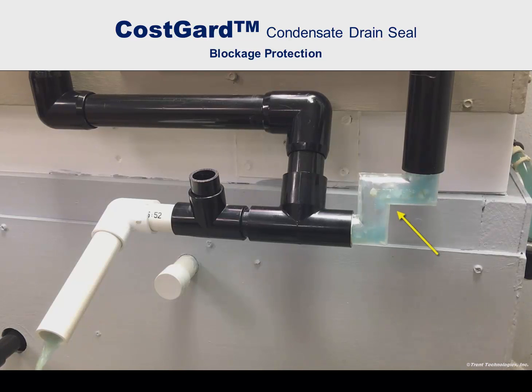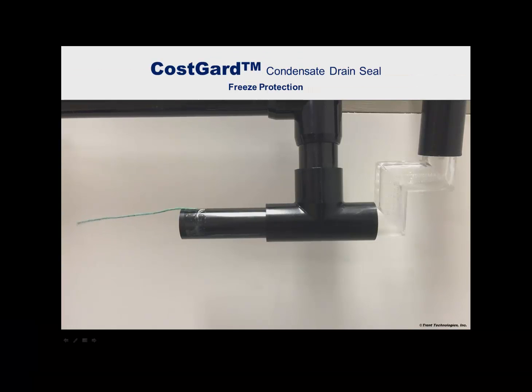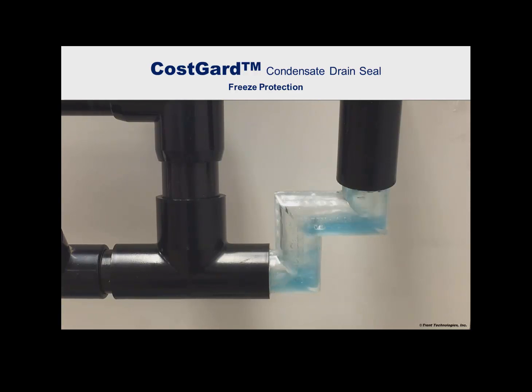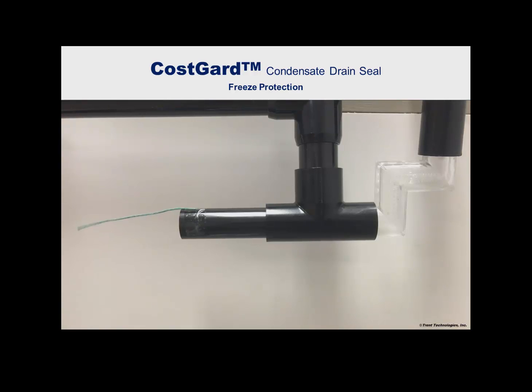Note the churning action produced by the air entering the device and the rapid passage of the debris. Unlike the condensate trap, the Cosgard condensate drain seal retains no condensate and is unaffected by freezing temperatures that destroy traps. During the cooling operation, when condensate is being generated, it flows rapidly through the drain seal, including the mitered elbows. Once condensate flow ceases, the warmer air that forms the drain seal quickly evaporates any water that may be held inside by surface tension.